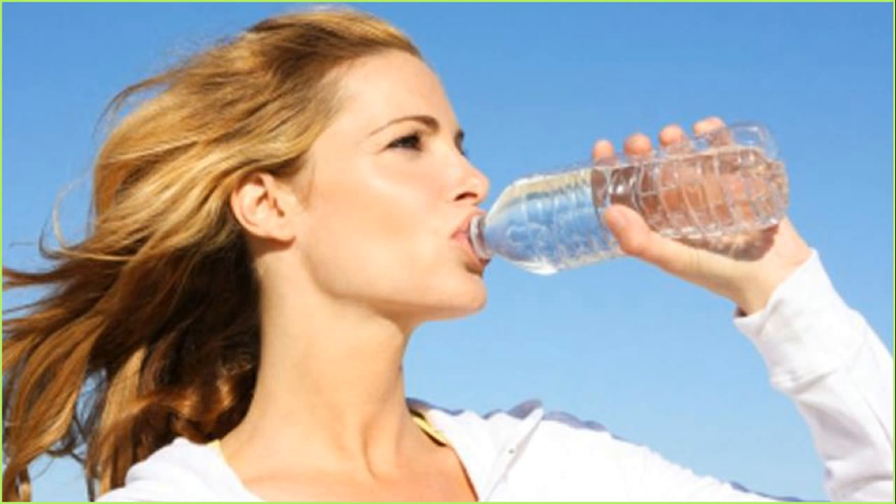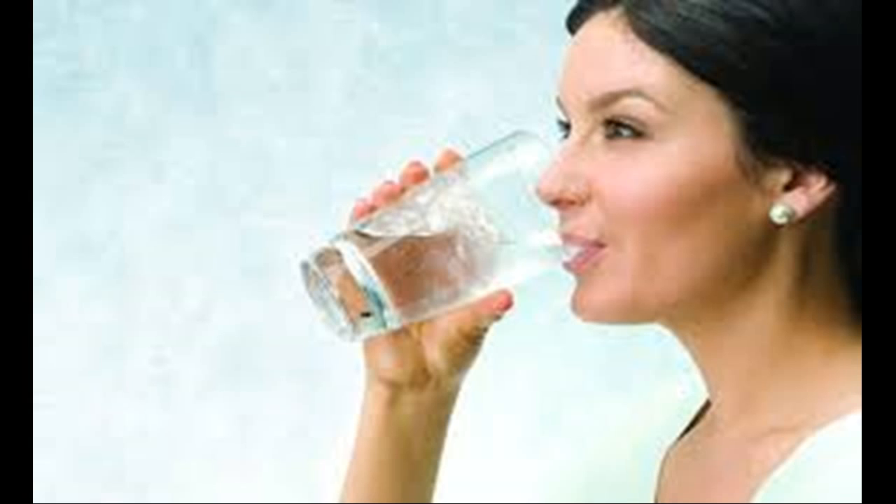Drink salt water. Mix coarse salt into a glass of warm water and drink the water before going to sleep to help loosen painful buildup in your gallbladder. For best results, use Epsom or sea salt. Do not use table salt.